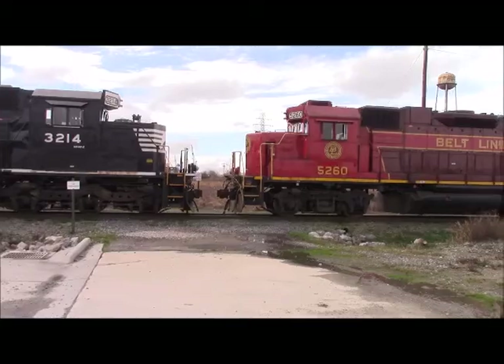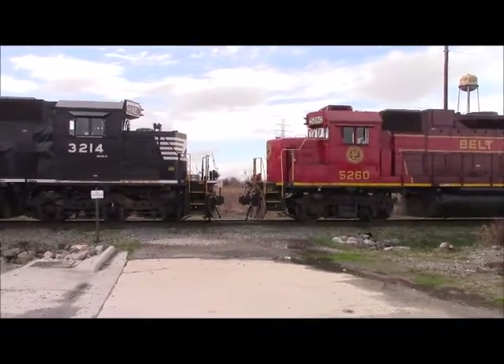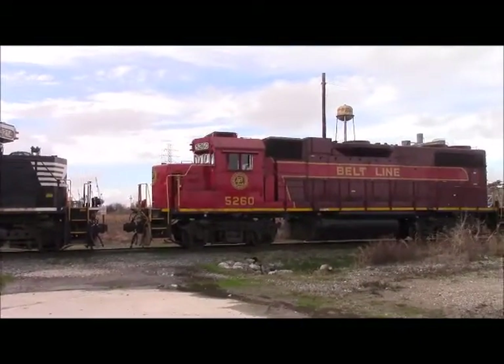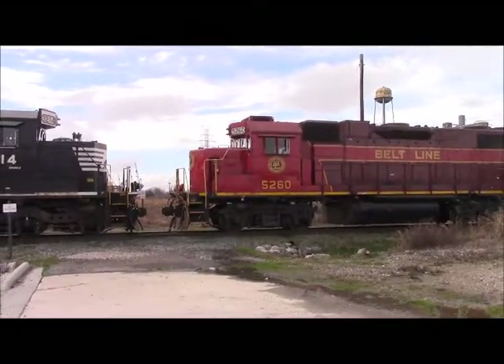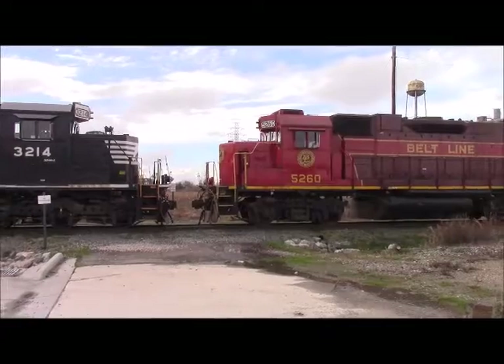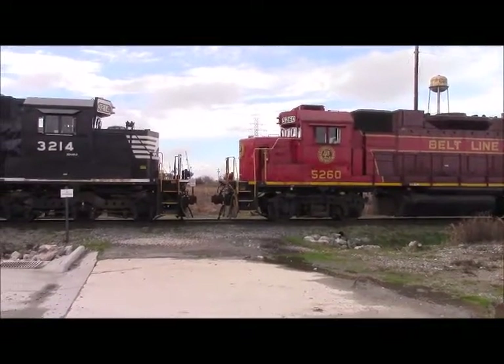As you've probably heard said a number of times, some of these older units for the EPA requirement of the tier emissions are rated as tier 0. That means they do not have to comply with the new tier 4 regulations, but Norfolk Southern likes to step it up and make them compliant.